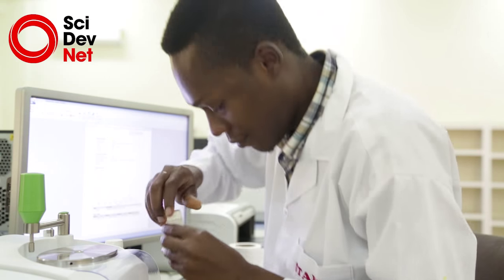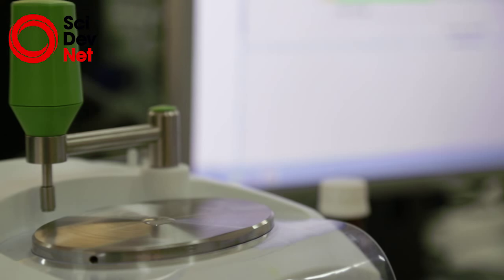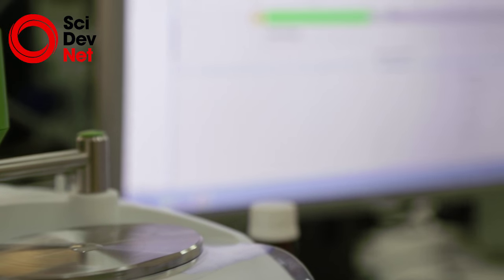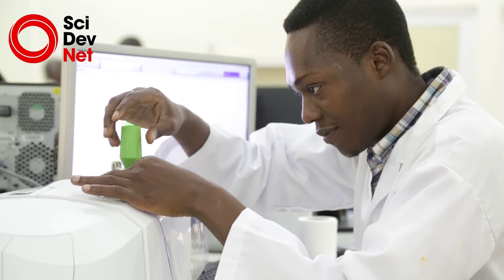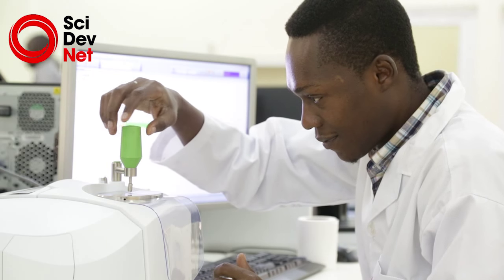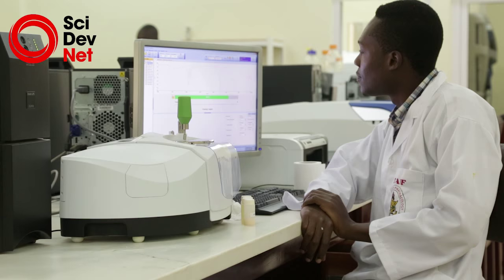There are lab charges for using equipment here. The reason is so that we can maintain the equipment that we have, because one of the problems in Africa is that people are unable to maintain the equipment they have. We need to maintain our equipment so that these nice, shiny pieces of equipment that you see here today do not become obsolete in a couple of years.